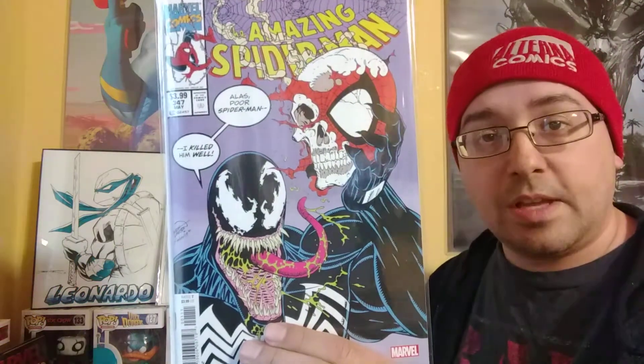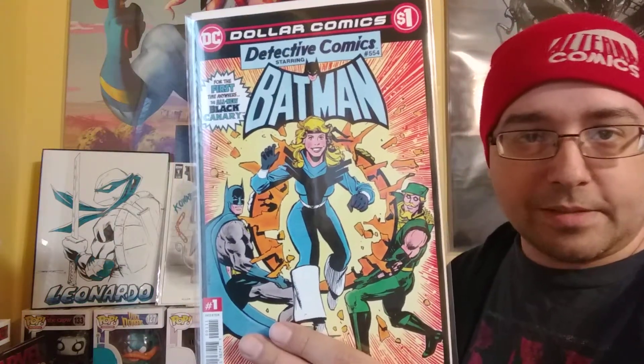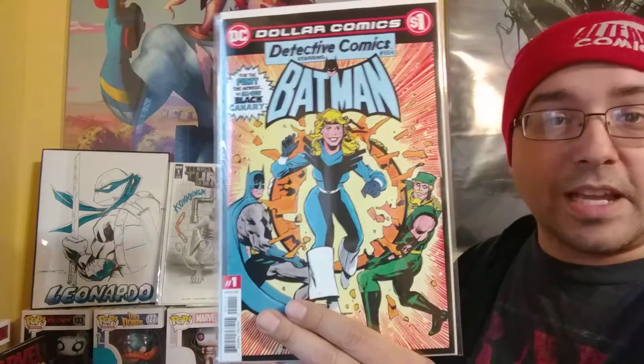I also grabbed Amazing Spider-Man number 347, facsimile edition. I do have the original, but it's nice to have a facsimile edition in case I get an offer on my original or decide to sell it — I still have at least a version of it. Also, DC Dollar Comics: Detective Comics number 554, the first appearance of this version of Black Canary. I don't follow DC too much, so I couldn't honestly tell you if this is the original Black Canary or a new version, but it's a really nice cover and this one I will be reading when I get a chance.